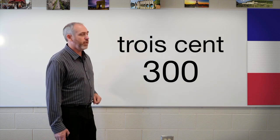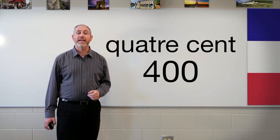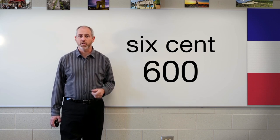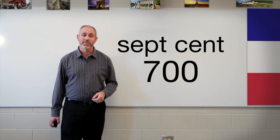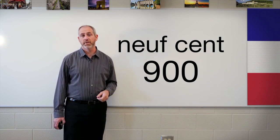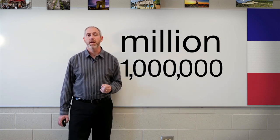300 is trois cents. 400 is quatre cents. 500 is cinq cents. 600 is six cents. 700 is sept cents. 800 is huit cents. And 900 is neuf cents. We already talked about 1,000 — mille. Take those, put them together, and you can count as high as you want now. Keep working on those numbers.